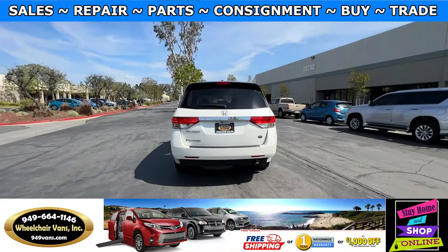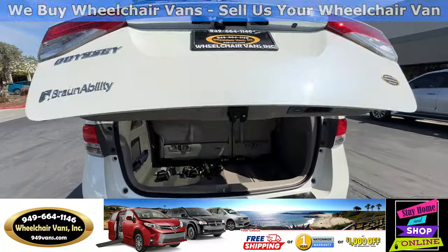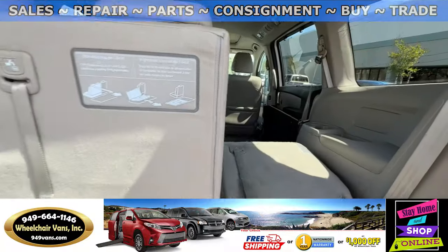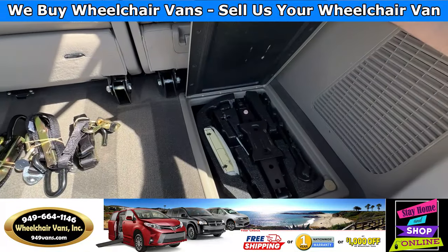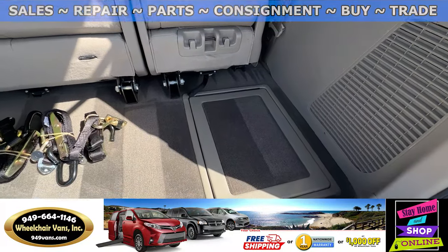Let's go ahead and open up the back. This is going to have the automatic liftgate. Over here you will have these seats that will fold down. And in this compartment you will have the jack for the spare tire. The spare tire is located underneath the car.